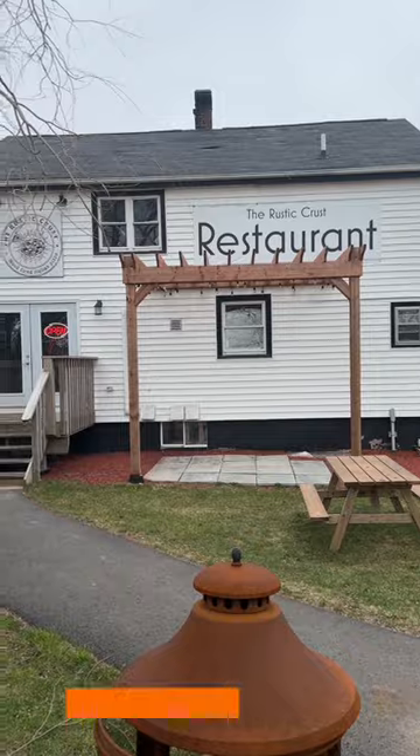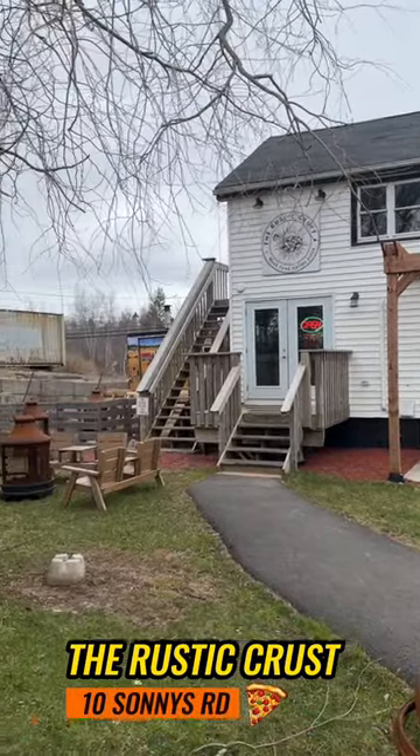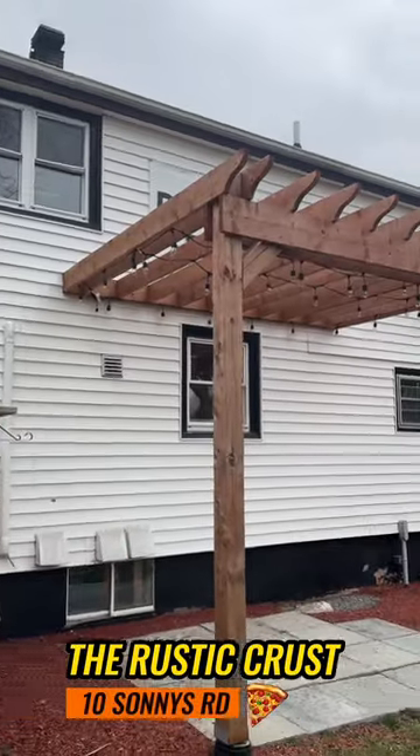The Great Pizza Quest continues with the Rustic Crust. These guys are located at 10 Sunnies Road in Upper Tantalon. I've had a lot of recommendations for this place, so they've been on my list for quite some time. I got a couple of great-looking pies in front of me. Let's take a look.